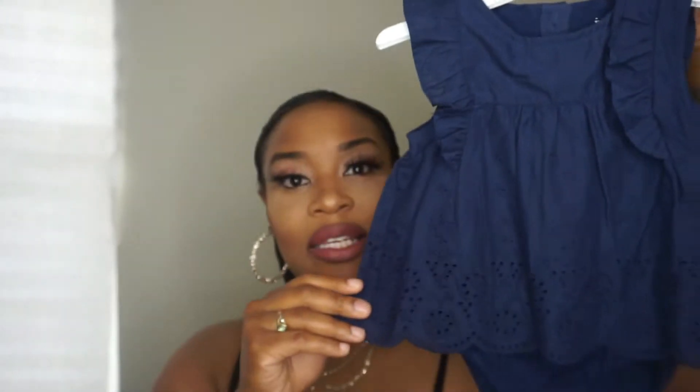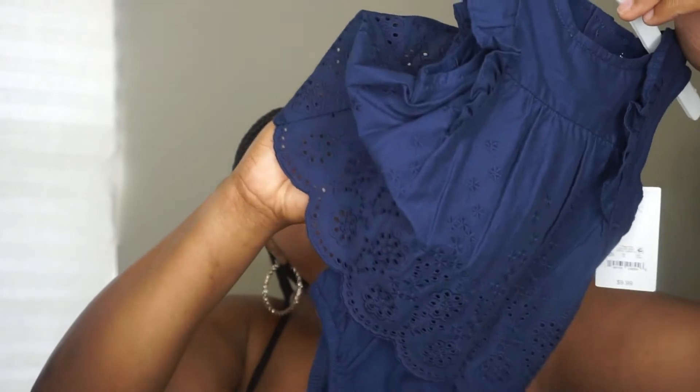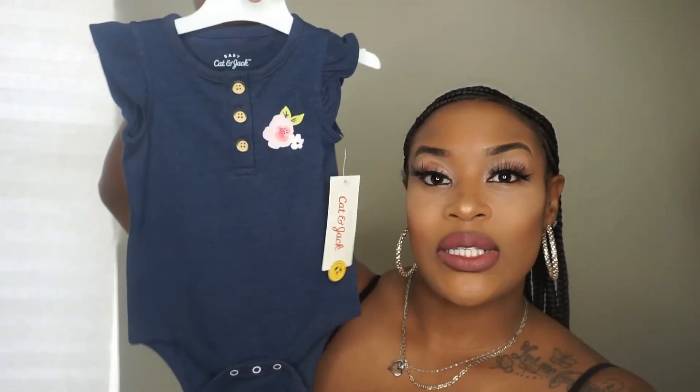Then she got this little two-piece outfit — it's really cute, it's dark navy blue. It'd probably be paired up with a white bow and some white shoes, but it's really cute. And then she got some onesies, also from Target.